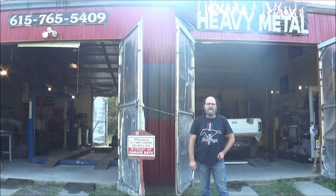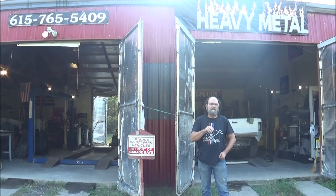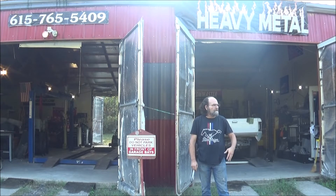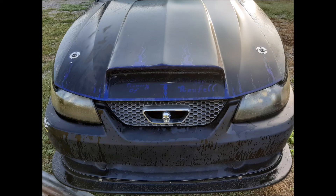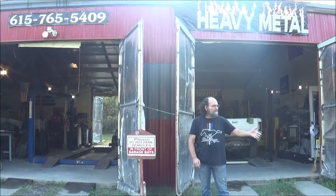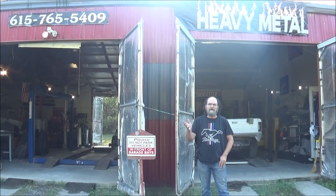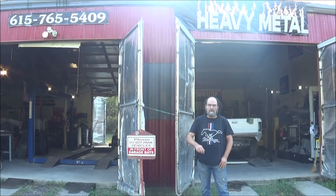Hey everyone, welcome to Heavy Metal Custom Automotive, your neighborhood custom shop to fix up whatever you have in mind. I don't care if you want something like a custom hood scoop, custom tail lights made, or maybe some custom headlights — even if you've got a hot rod and want to do something pretty radical. Well, that's what we're all about.